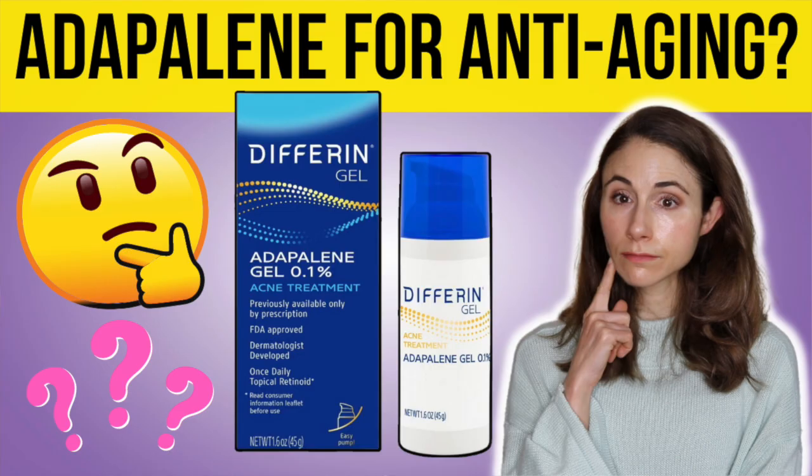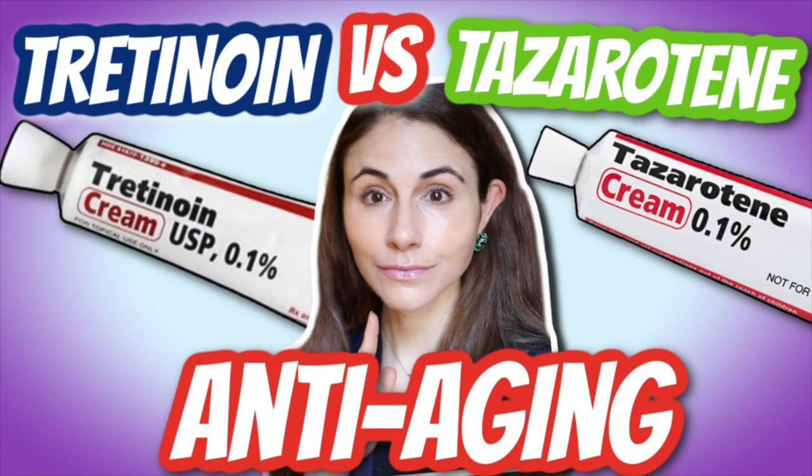Recently I did a video comparing adapalene to tretinoin for anti-aging, and I have another video comparing tazarotene to tretinoin for anti-aging. So if those videos sound of interest to you, head on down to the description box after this video and click on one of them to watch.